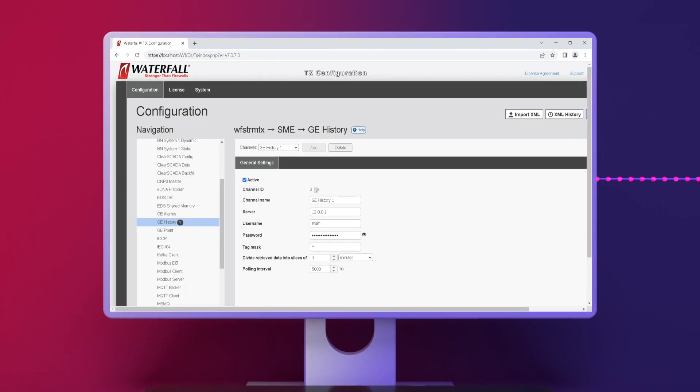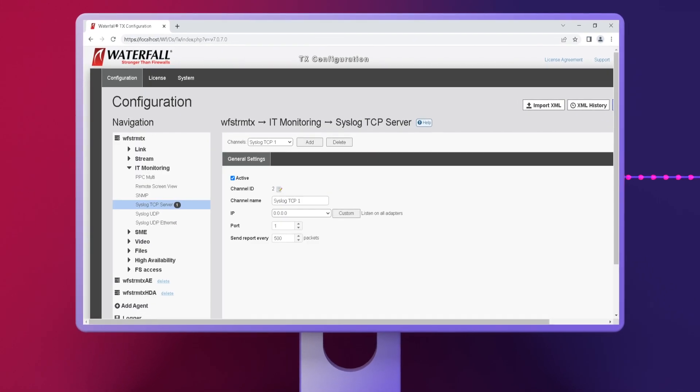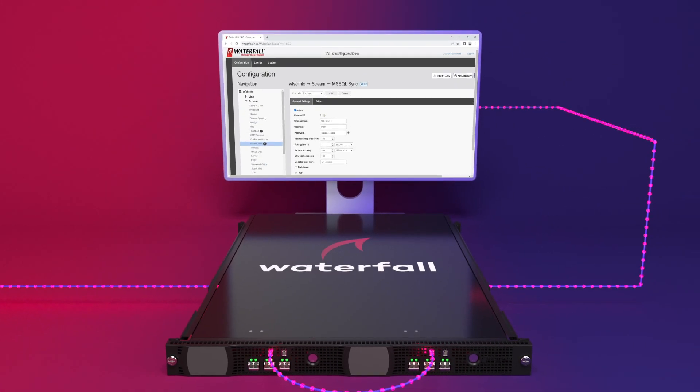600 series products come with a simple web-based user interface for configuration, monitoring, and even troubleshooting activities.